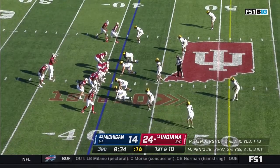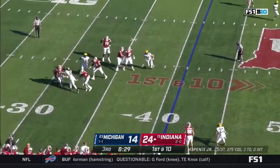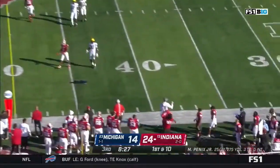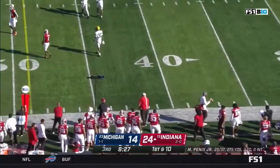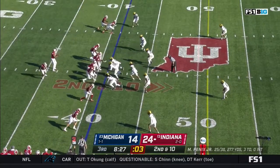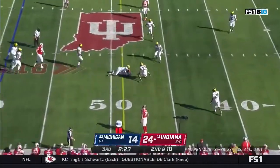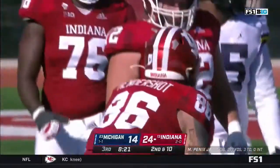First down from the 41 — a fake to Scott, play action. He gets rid of it just in time, incomplete — got hit by Carlo Kemp. Hendershot — push down — second catch of the drive, he gets 11.